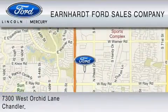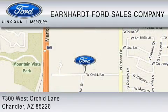We are located at 7300 West Orchard Lane in Chandler.